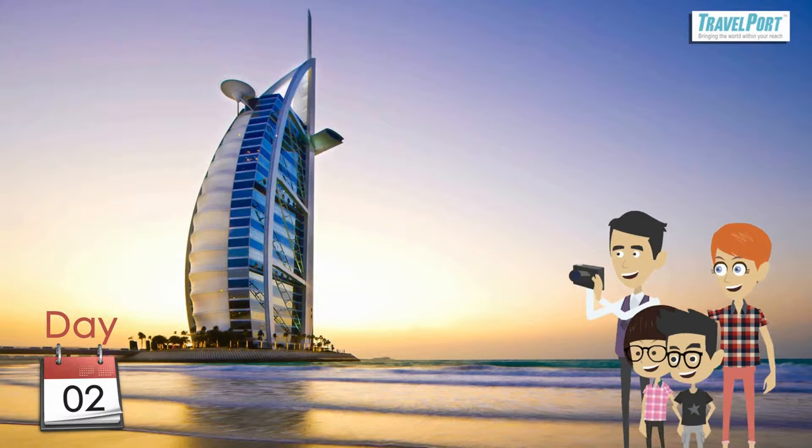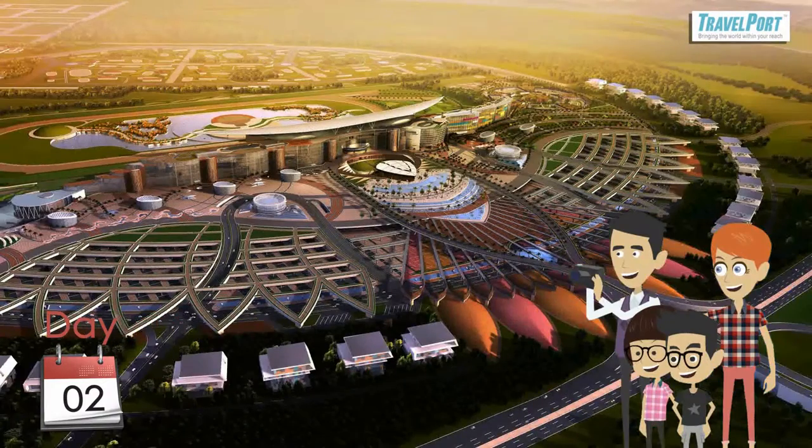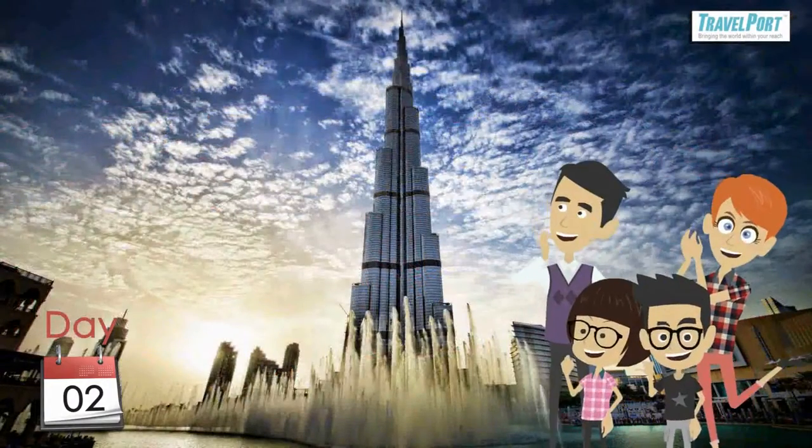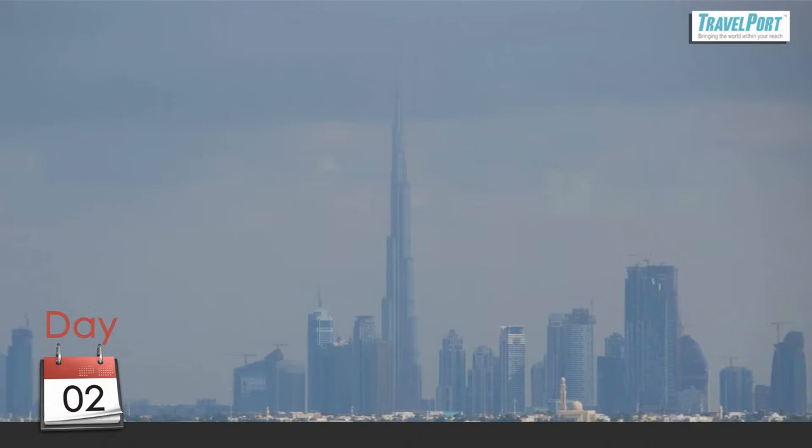They also get mesmerized with the views of Burj Al Arab Hotel, the Palm, Burj Khalifa, the Old Town, and Maidan, and then return towards Festival City with unforgettable memories of Dubai and its heritage.